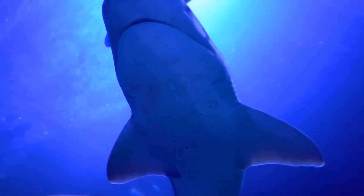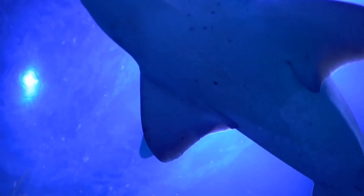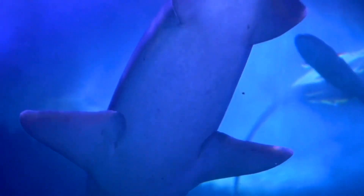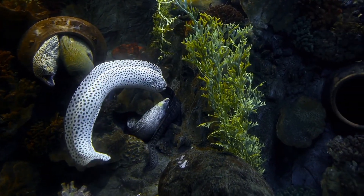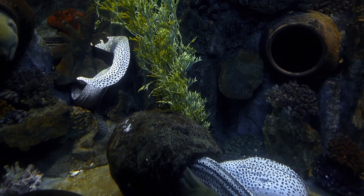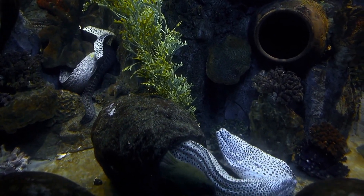Now, what type of fish is this? A shark — you got it! What's this one? That's right, an eel!